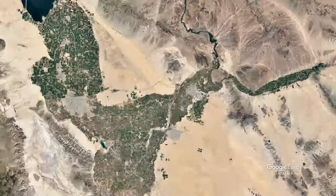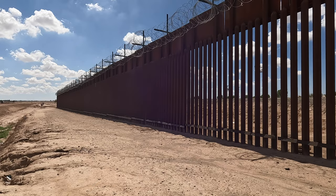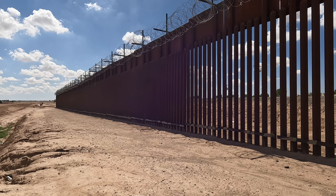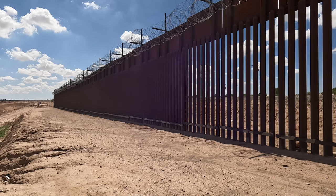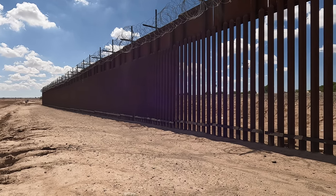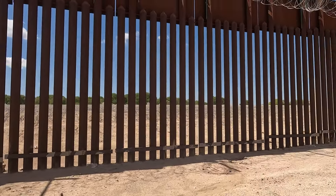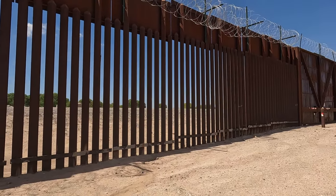Hey everyone, Steve here. We are in the southwestern corner of Arizona, and we wanted to get some footage of the dry Colorado Riverbed without actually crossing the border into Mexico. But with the newer border fencing that's gone up over the last few years, there isn't really a great place to see it. So let's get out of here and start heading north.